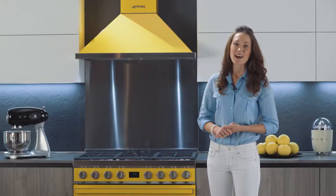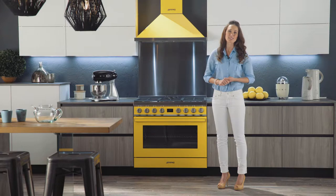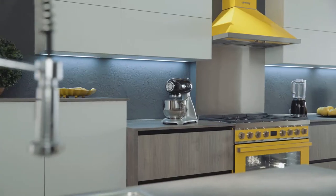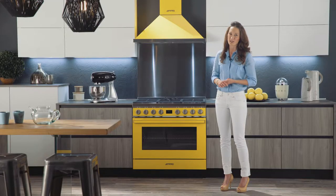Hello, I'm Cindy Swain. I'm here today to present to you Portofino, Smeg's new colorful freestanding cookers. The colors and design are inspired by Portofino, a famous coastal village in the Italian region of Liguria.